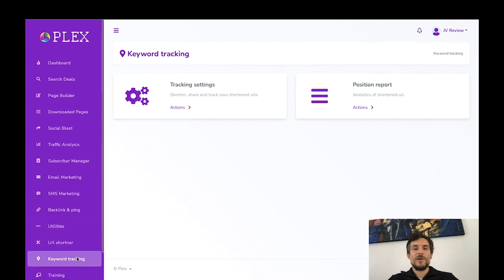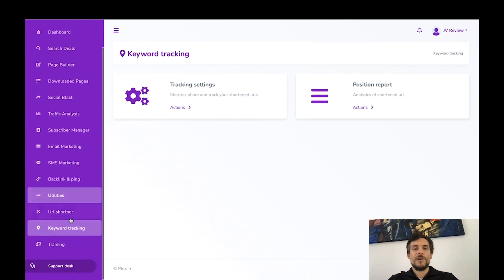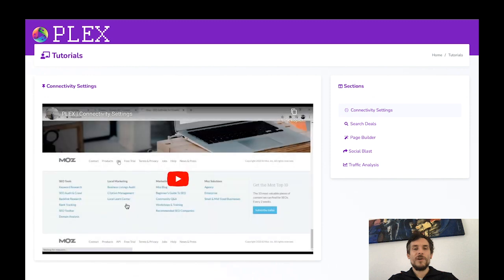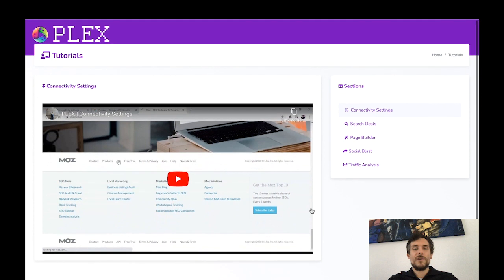You've got keyword tracking and a position report for more campaign analytics. If you still need to learn more about the software, there is a training section that explains everything in detail — covering search deals, page builder, social blast, and traffic analysis. You'll be taken by the hand and walked through the process, so after watching the tutorials you should definitely be good to go.